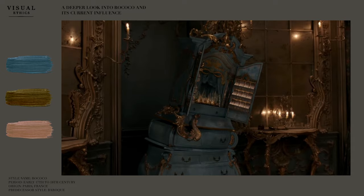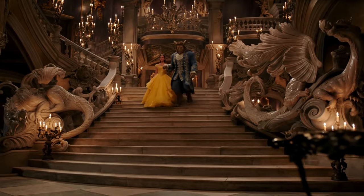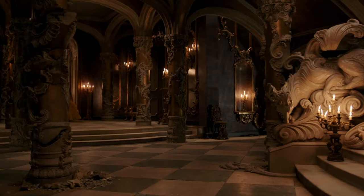Warm pastel creams, pearl grays, and very light blues were often used to achieve the desired look at the time. In this scene we can see the dragons mix along the ornamentation of the staircase, and when we are introduced to the ballroom we can also see in the walls the more organic flow of the stucco design and sconces.